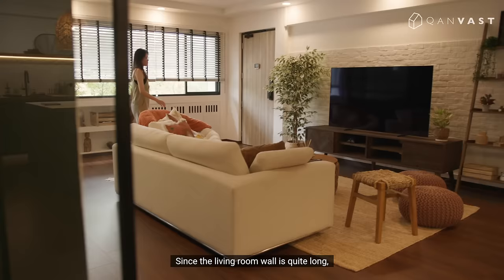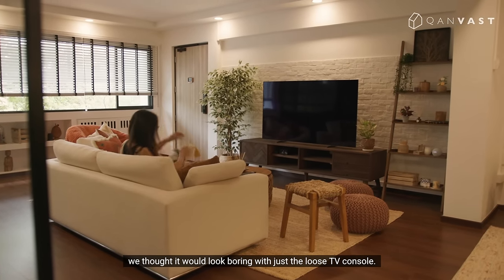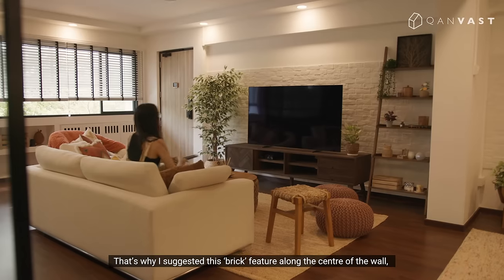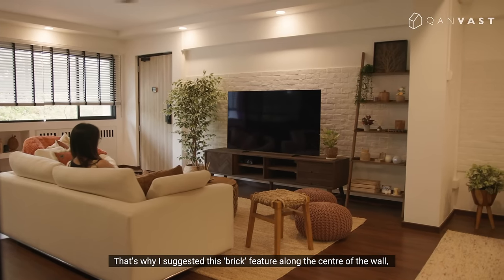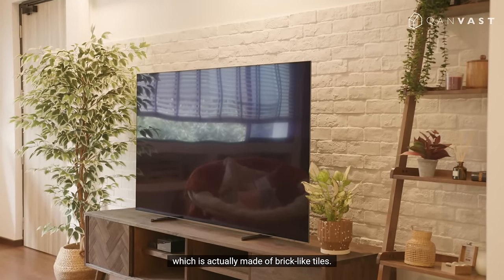Since the living room wall is quite long, we thought it would look boring with just a loose TV console. That's why I suggested this brick feature along the centre of the wall, which is actually made of brick-like tiles.